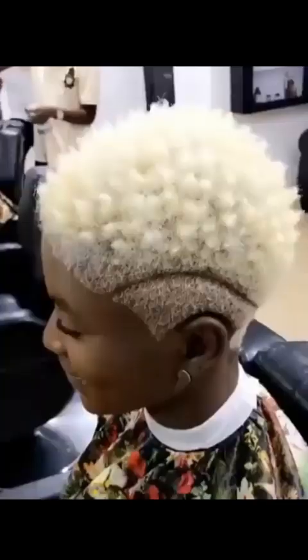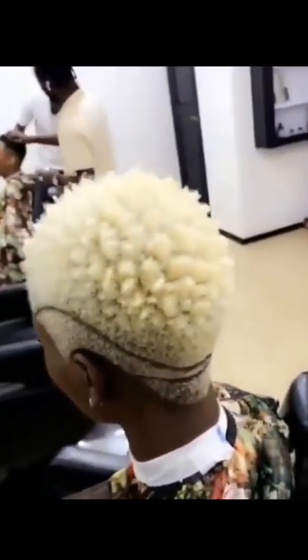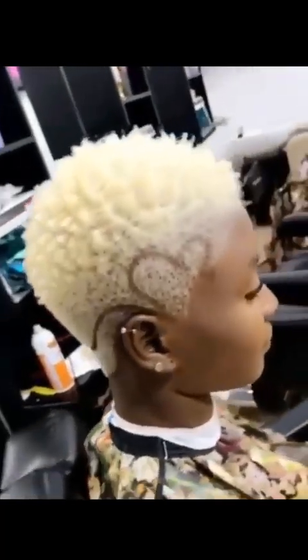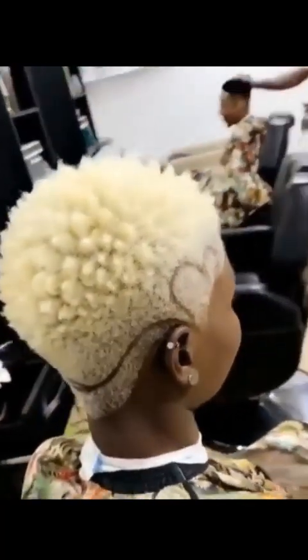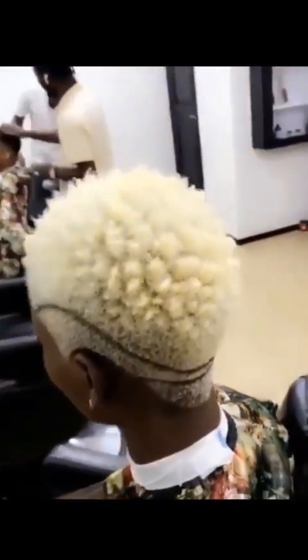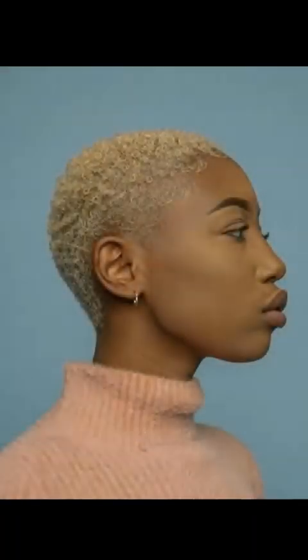Hairstyles like the pixie cut, the undercuts, the teeny weeny afros, and tapers can be customized to suit your personal style. These styles are great options for those looking for a practical hair stack that is also beautiful and healthy. You can see these styles can protect your natural hair from damage while also allowing you to experiment with different looks and textures.